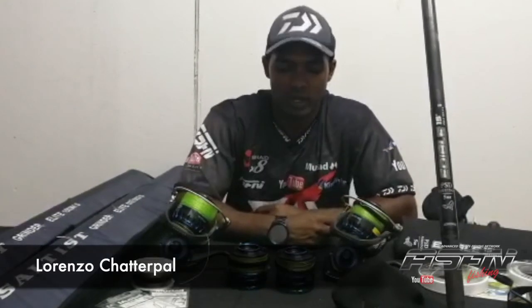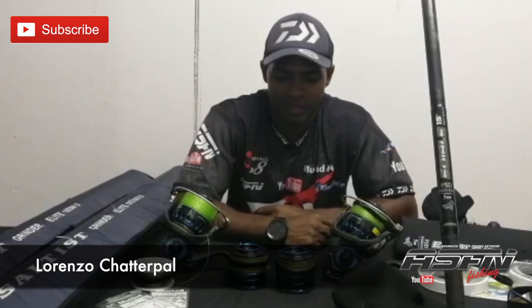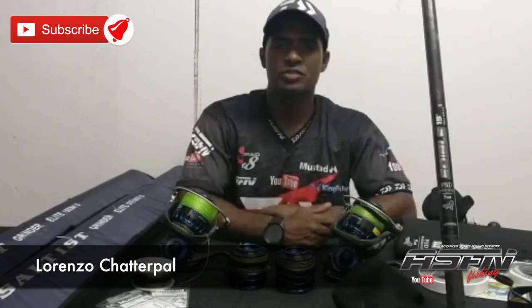Welcome to ASFN's lockdown edition. Before I go on, I just want to say well done to our fellow anglers — we've been complying with the rules and regulations that have been set out. The more we comply, hopefully we get back onto the beach.